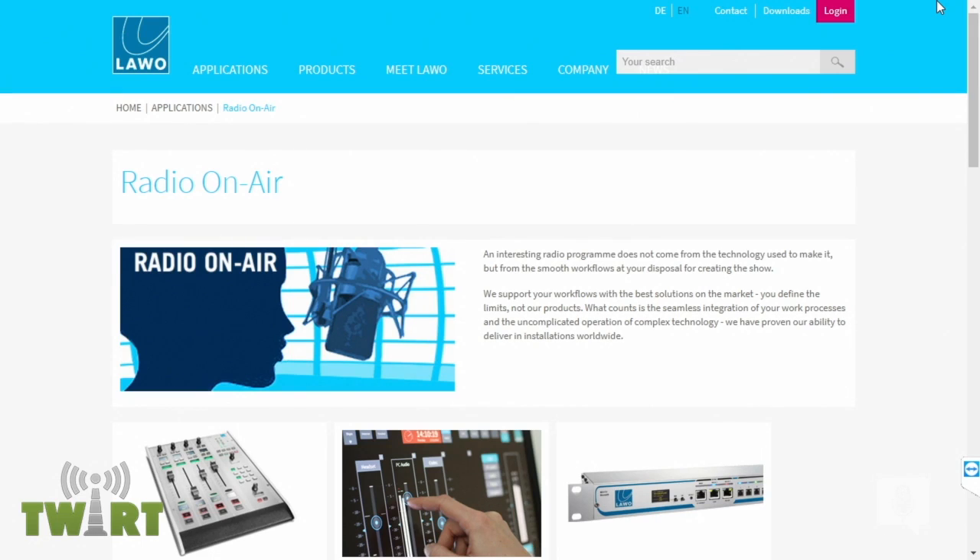I want to talk about something pretty interesting built into some of the LAVO consoles — and that is the auto mix feature. We've talked about that before on the show. And recently, Bill Bennett...